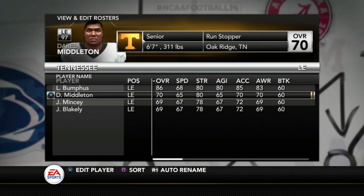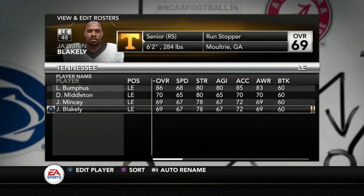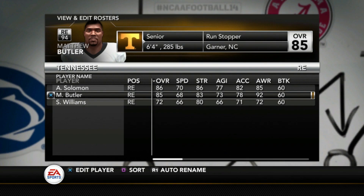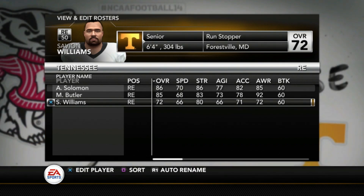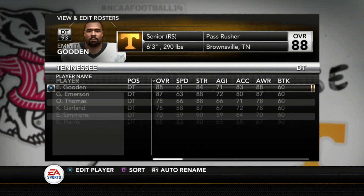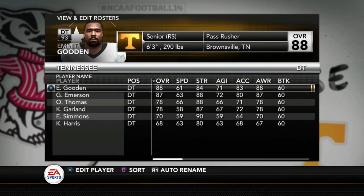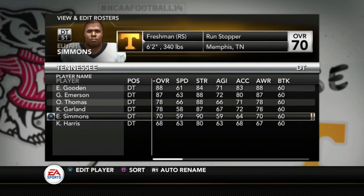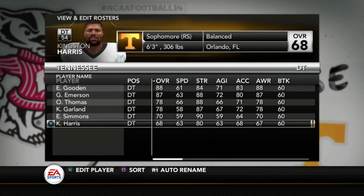Bumpus is an 86, Middleton 70, Mincy 69, and Blakely is a 69 as well. At defensive end, Aubrey Solomon is an 86 and Matthew Butler is an 85 — if you're filling out a depth chart, you'd probably put Butler as the backup on both sides of the defensive line. Savion Williams, a senior, is a 72. At defensive tackle, Gooden is an 88, Emerson 87, Thomas 78, Gardner 78, Simmons 70, and Kingston Harris is a 68.